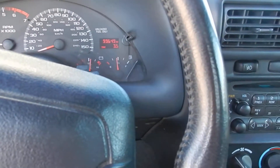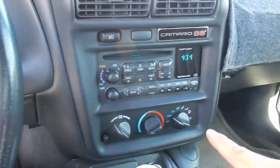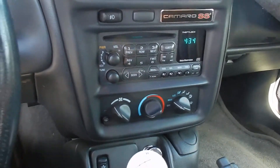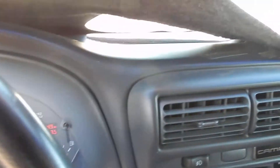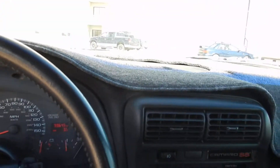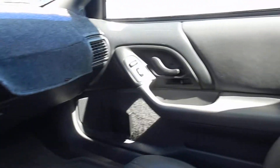Sounds amazing. It's got a power top, comes with a CD player, AC — all Camaro. The dash is protected; as you can see, there are no cracks. It's had the dash mat on there, been well protected.